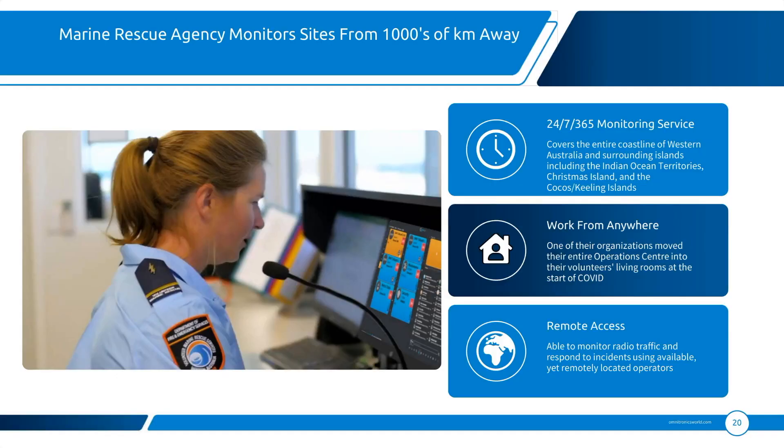The main driving factor for this particular customer was 24/7, 365 coverage, where previously there were large periods of time where some of the more remote locations were actually unmanned. The other key benefit is the work-from-anywhere capability, which is very attractive. It enables them to get people to take on this responsibility where previously they may have struggled to fill these positions.